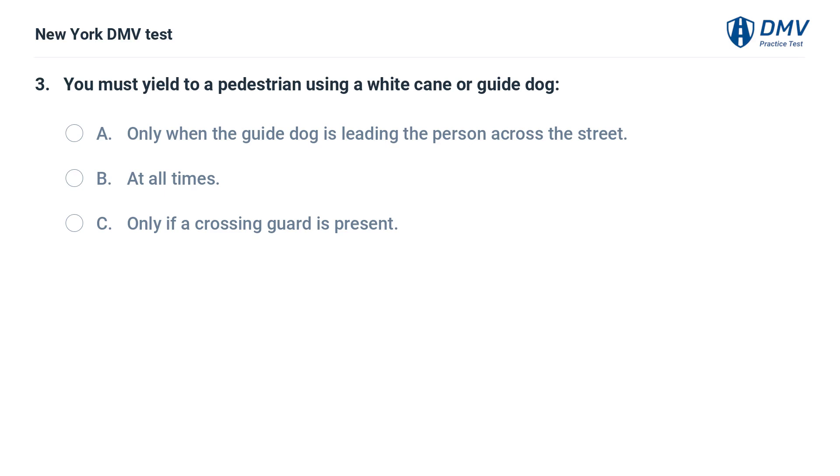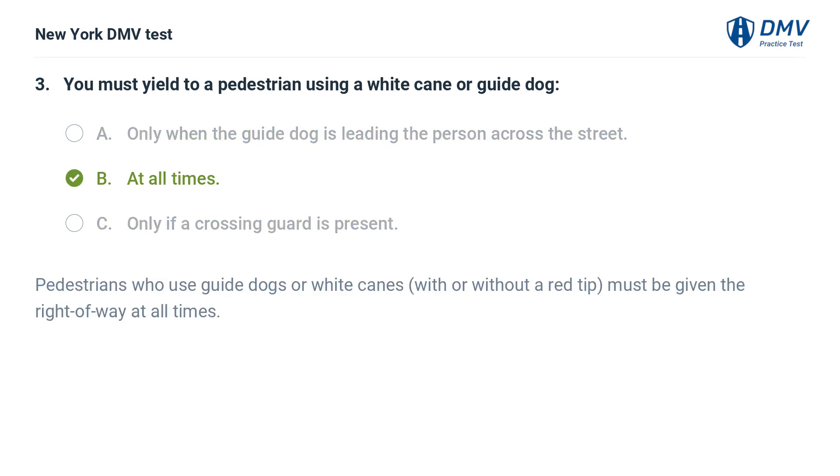You must yield to a pedestrian using a white cane or guide dog: a. only when the guide dog is leading the person across the street, b. at all times, c. only if a crossing guard is present. Answer: b. at all times. Pedestrians who use guide dogs or white canes, with or without a red tip, must be given the right of way at all times.